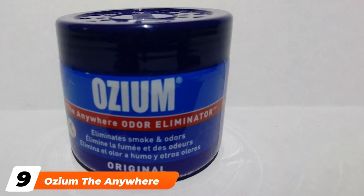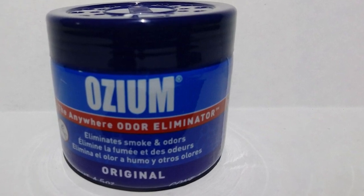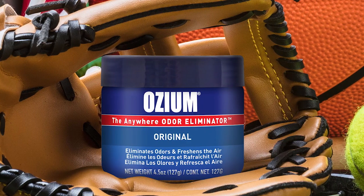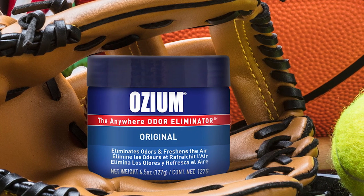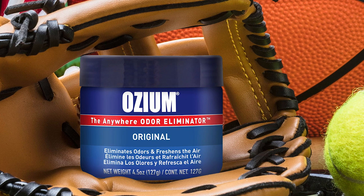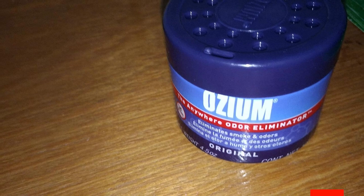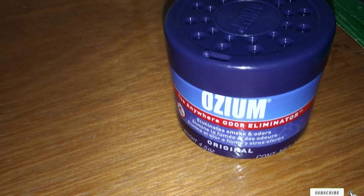Next at number nine, we have the Oseum Anywhere Odor Eliminator. It comes in a gel form and releases a consistent fragrance to make your car fresh and odorless. It doesn't melt at high temperatures, which prevents the risk of over-emission of the product when the car heats up. This car freshener is highly preferred for its two-way removal technique that works great for smoke. It is ideal for compact spaces and doesn't occupy much space.